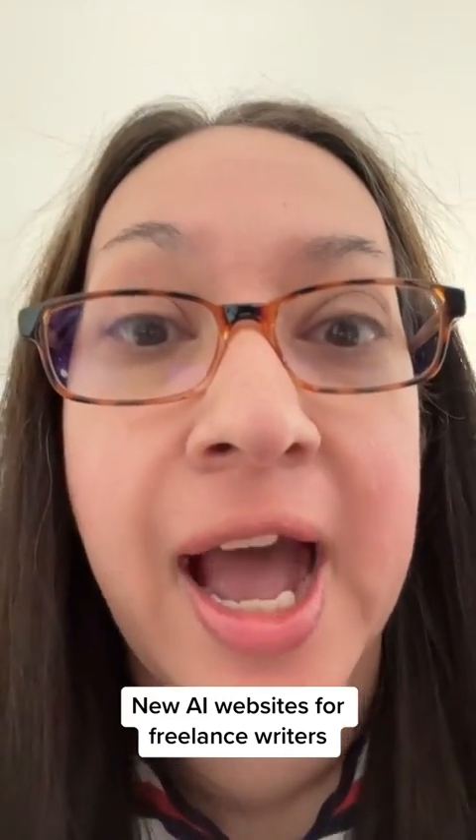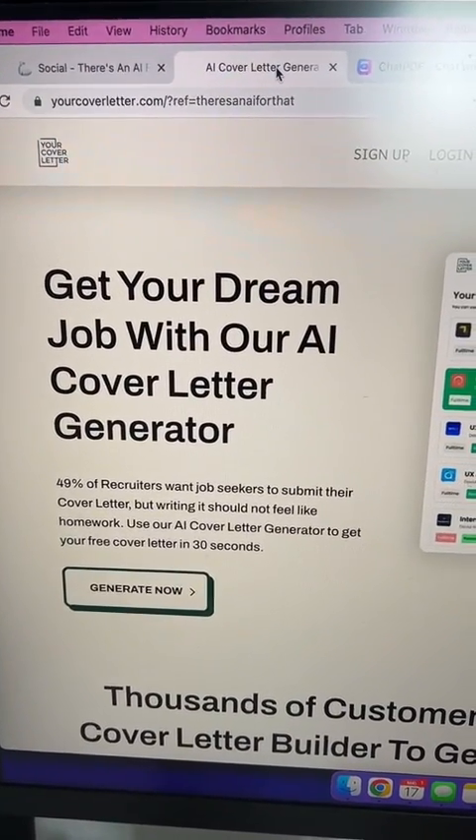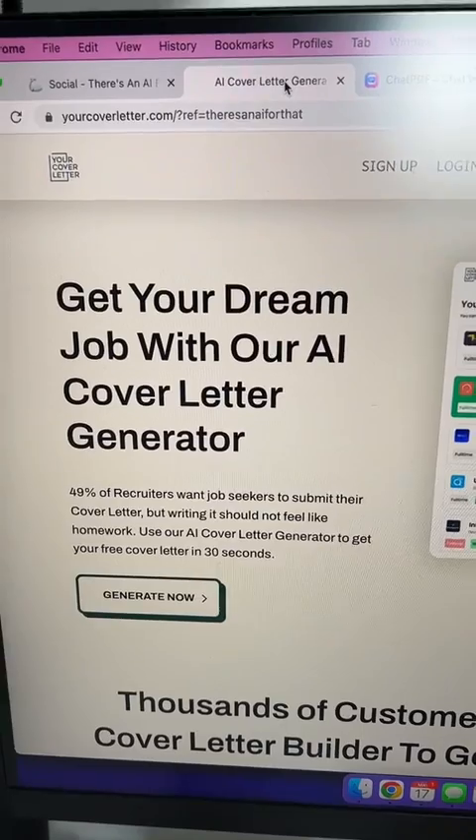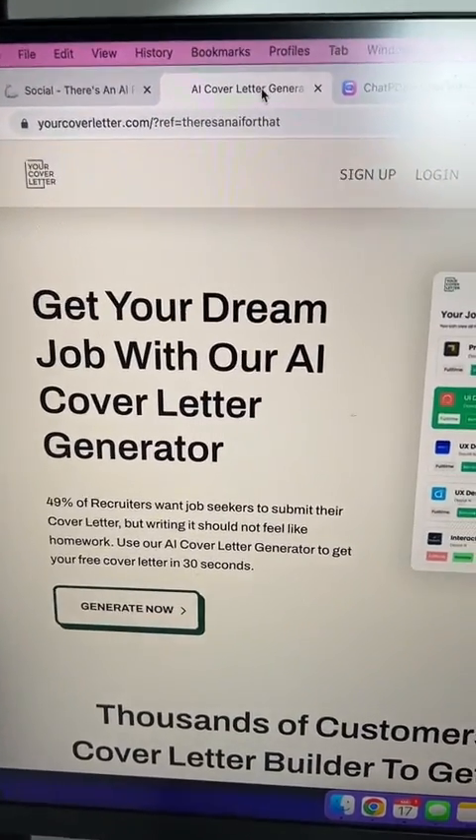Let's go to some AI websites to help you if you're a freelance writer or content writer — I just found these out. Your first one is yourcoverletter.com. If you are struggling to create a cover letter for a freelance job, go to this website and they can generate one for you.